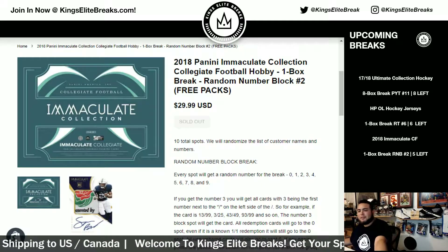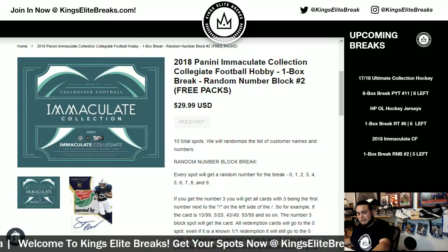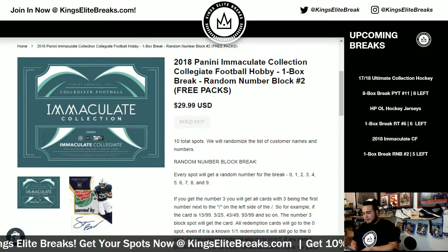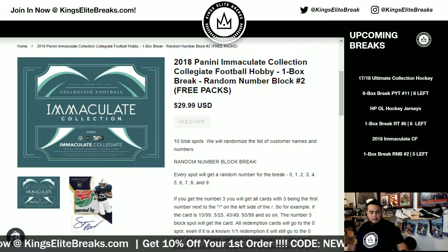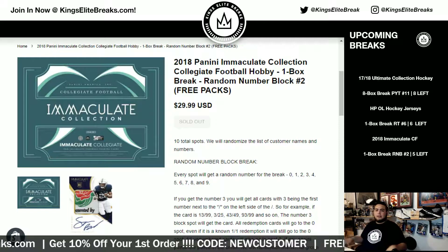We're also giving away a couple free packs to customers that go hitless in the break. So if your random number block goes hitless, you will be in a separate randomizer to have a chance to win a bonus pack of Score Football 2018. Top three will win. If there are more than three hitless spots, then top three only.